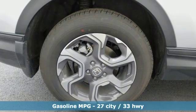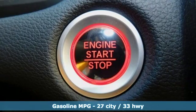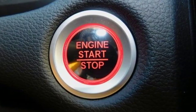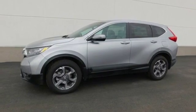Features include continuously variable automatic transmission, dual-zone climate control, streaming audio, digital instrument gauges, front heated bucket seats, and power heated mirrors.